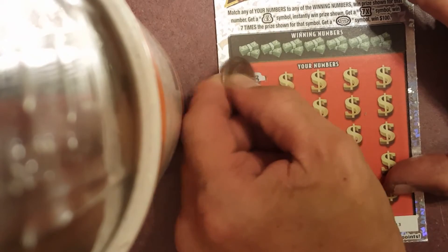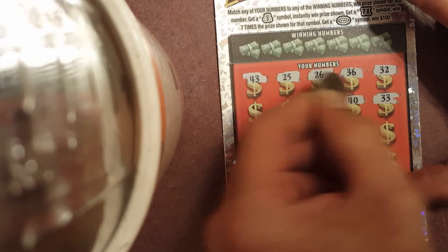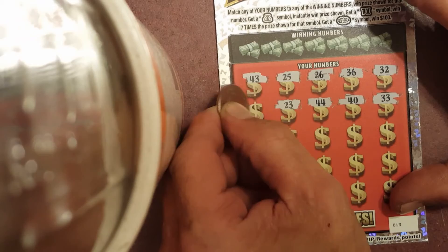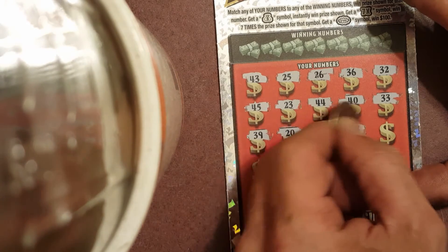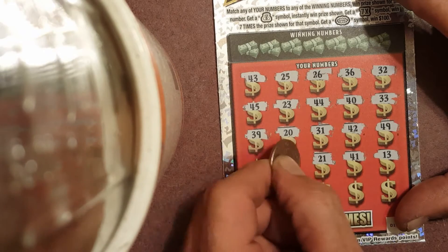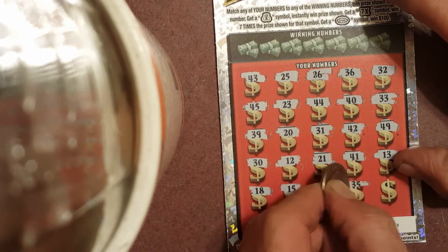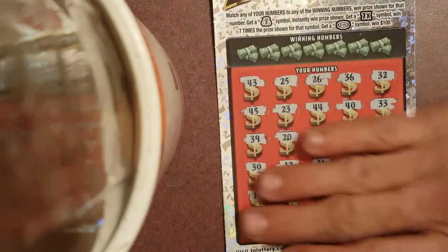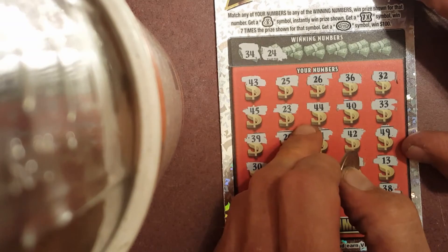We'll start with our numbers: 43, 25, 26, 36, 32, 32, 33, 40, 44, 23, 45, 44, 23, 45, 39, 20, 31, 42, 49, 13, 41, 21, 12, 30, 45, 45, 18, 15, 20, 22, 32, 35, and 38. Then 35, 45, and 38, 26.